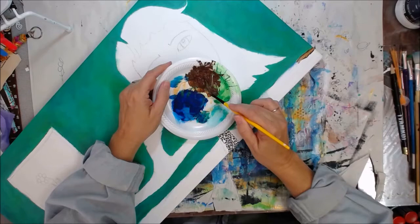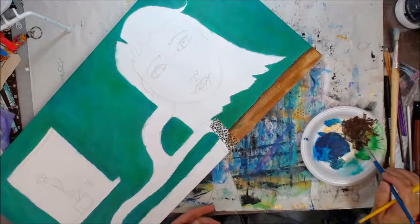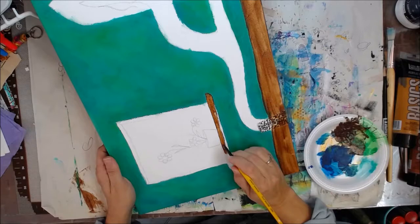Acrylic paint, y'all — professional and student grade acrylic paint. So we're just painting along. This one is a pale aqua turquoise, or a pale light blue, depending on how you want to look at it.